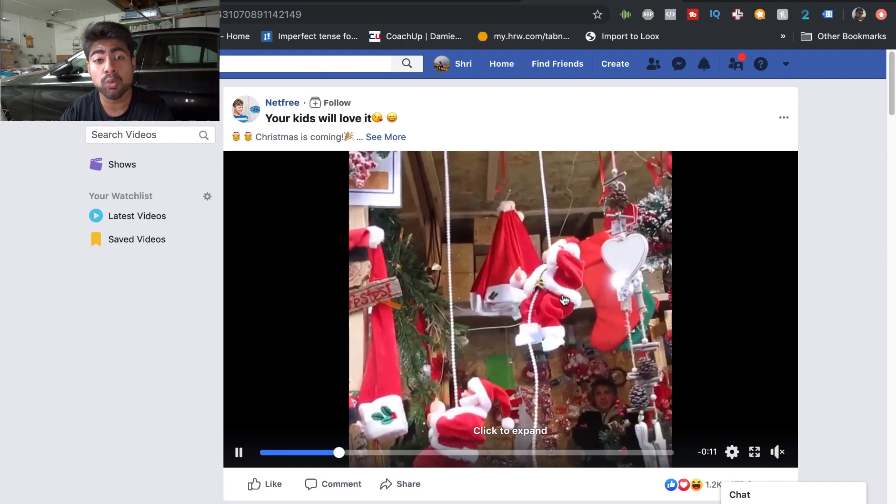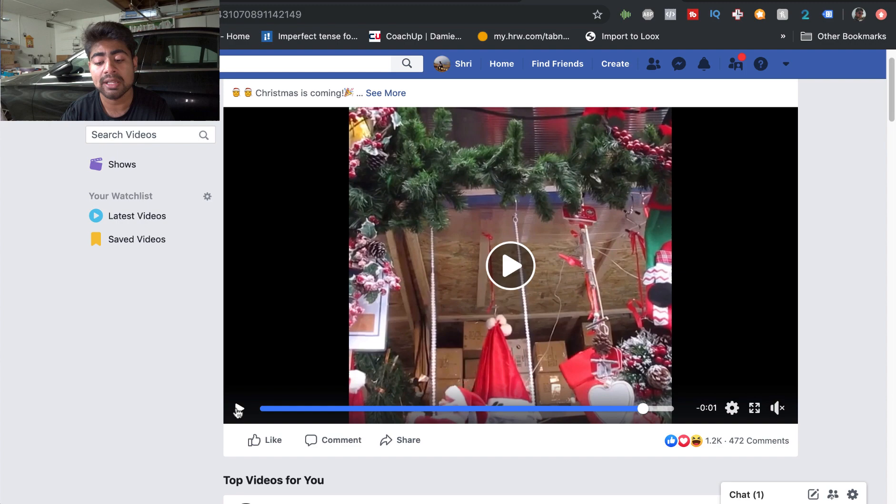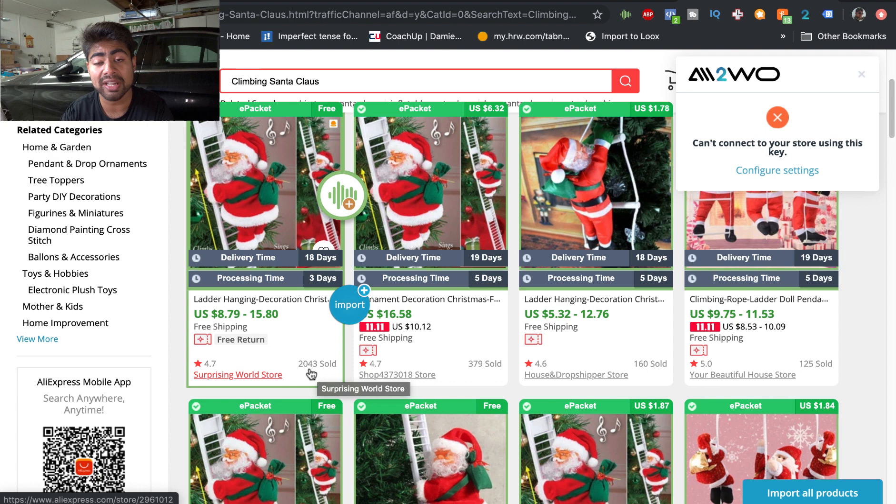As you can see, the climbing Santa Claus is a very cool toy for Christmas — the Santa just keeps climbing up and down. The main reason I know this is a winning product is because on the AliExpress link, sorting by orders, the highest order count is currently 2,043 sold. This product wasn't being advertised before this month and last month, so within about a month and a half it already crossed 2,000 orders — a really good sign it's currently selling.